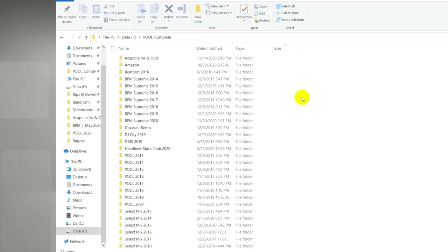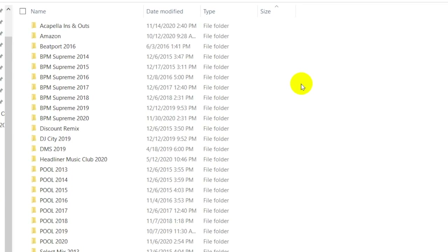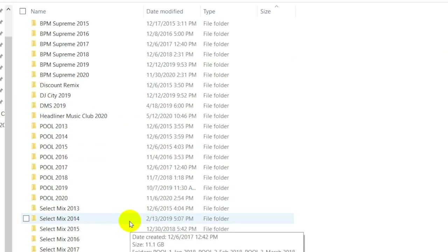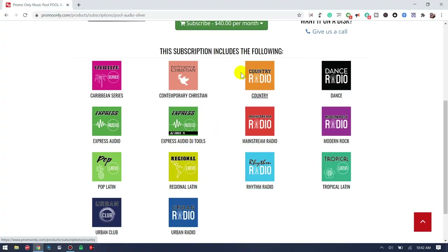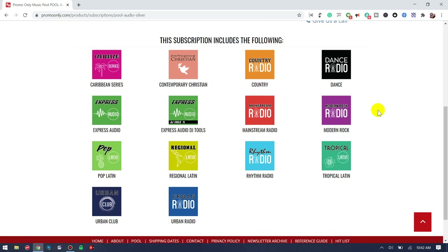Pool Complete really represents how I've been acquiring music since 2013 — through Promo Only pool, Select Mix, and some other music pools. It all starts with the year that I downloaded it from.